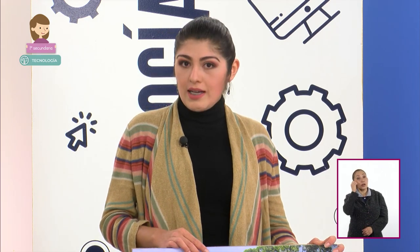En la siguiente sesión haremos un análisis sistémico sobre lo visto hoy y analizaremos las consecuencias naturales y sociales que trae consigo la creación, uso y desechos de productos tecnológicos. Los invitamos a comentar con su profesora o profesor sobre los temas vistos. No olviden mantener la sana distancia, usar cubrebocas y el estornudo de etiqueta. ¡Hasta la próxima!